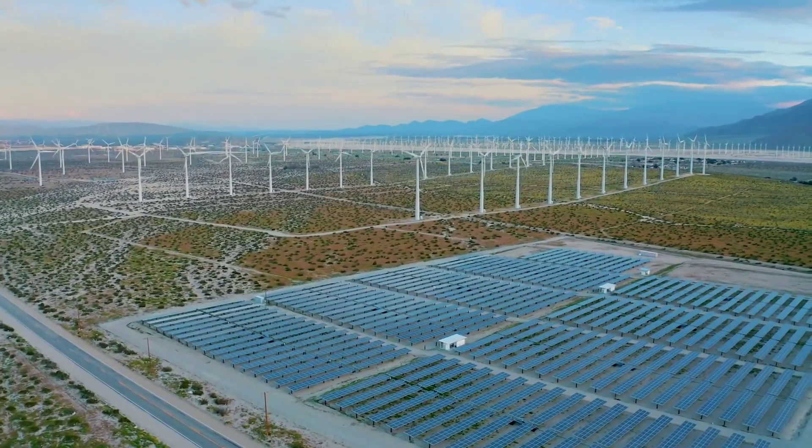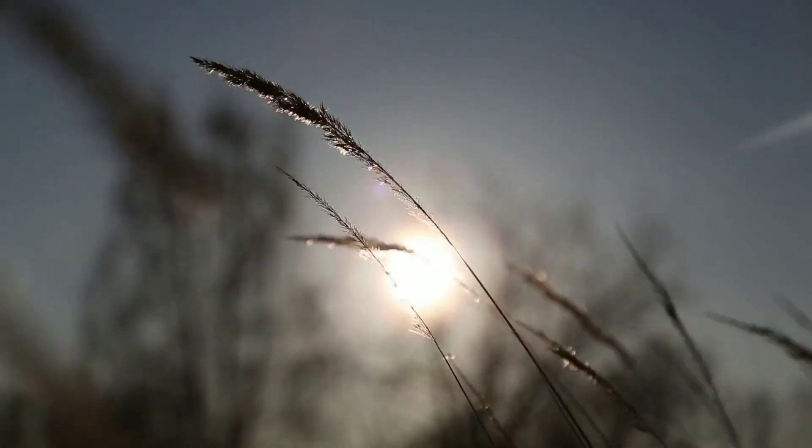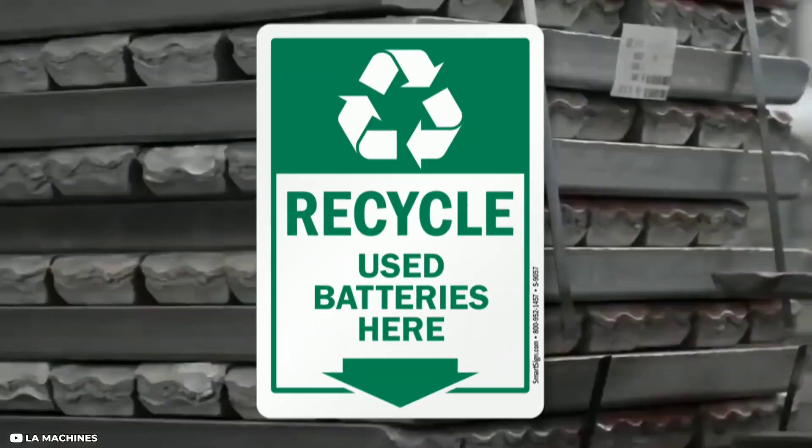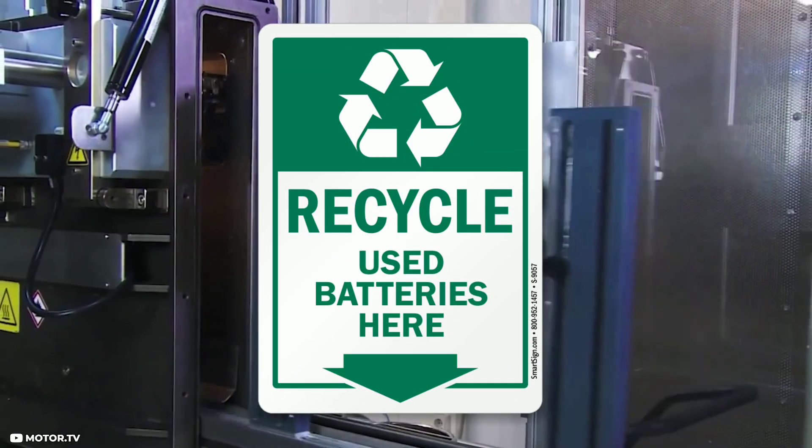Iron-air batteries are also more environmentally friendly than lithium-ion batteries. They don't use any toxic or flammable materials, and they don't generate any harmful emissions or waste. They can also be recycled easily, since iron can be reused indefinitely.